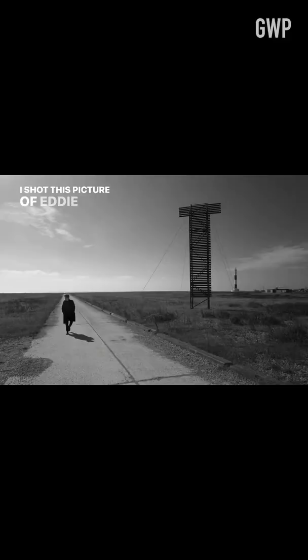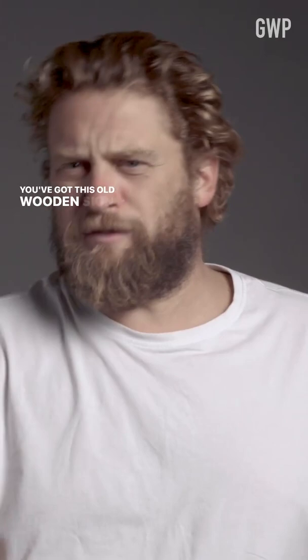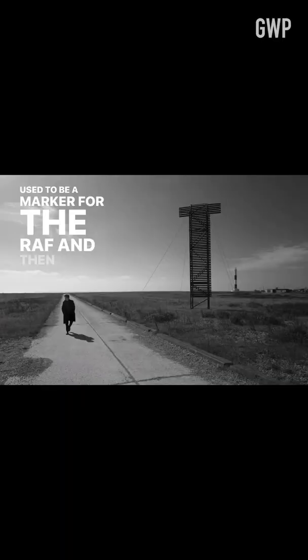I shot this picture of Eddie Redmayne in Dungeness. You've got this old wooden sign on the right, which I believe used to be a marker for the RAF. And then you've got Eddie walking towards us down this road.